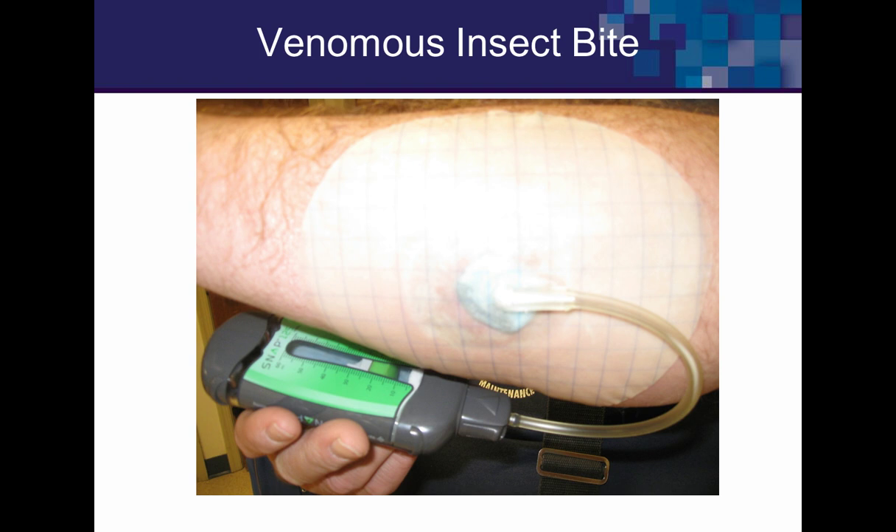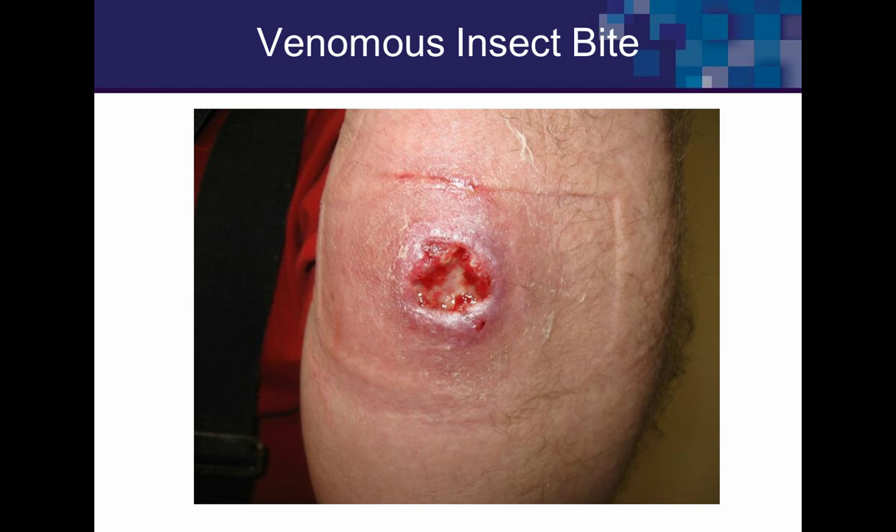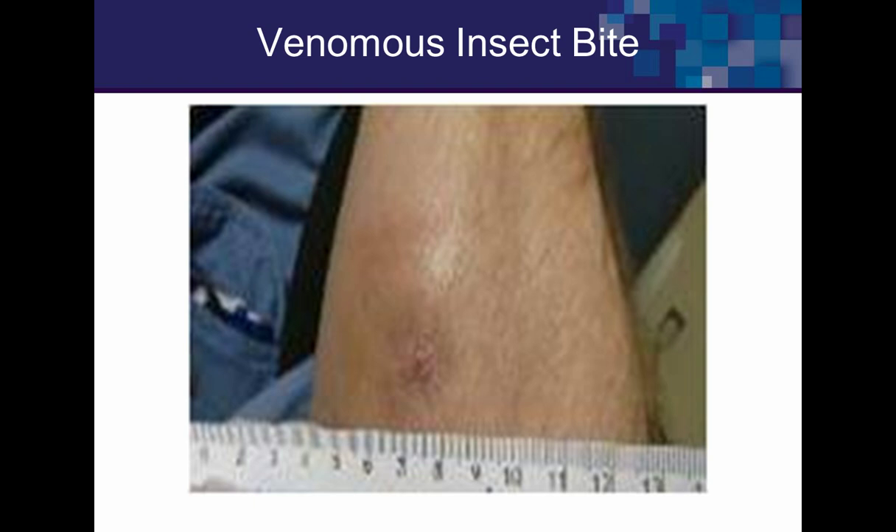Last case: diabetic foot ulcers. You can apply all the great topicals you want, but if you don't offload DFUs, it's all a waste. Quality measures require TCC or a non-removable full-length boot. Evidence shows DFUs with TCC achieve 90% healing in six to seven weeks across seven RCTs. However, this patient refused TCC from October until November. The five-year mortality rate from DFU exceeds that of breast and prostate cancer combined — it's an independent predictor of early mortality validated in a Norwegian 10-year population health study. He finally agreed after I explained the risks of osteomyelitis, below-knee amputation, and early death.